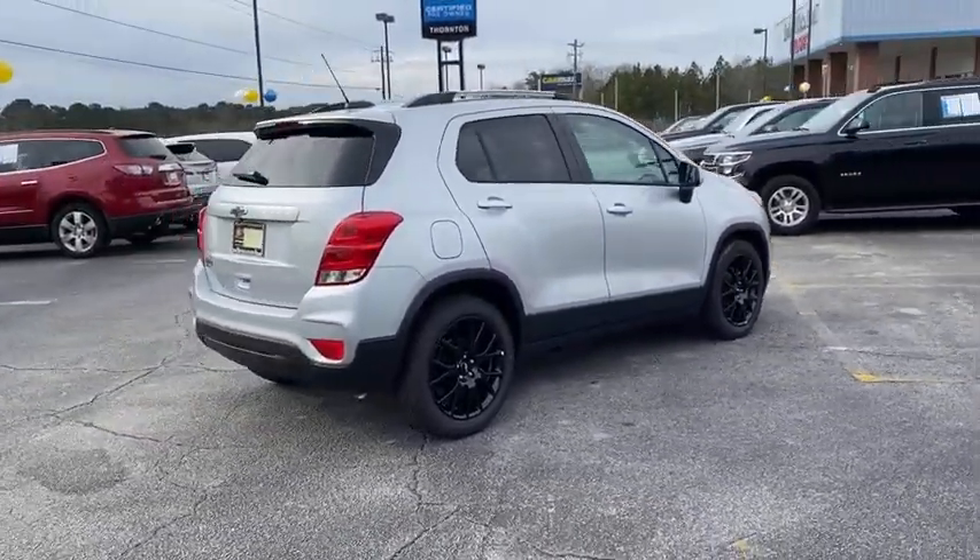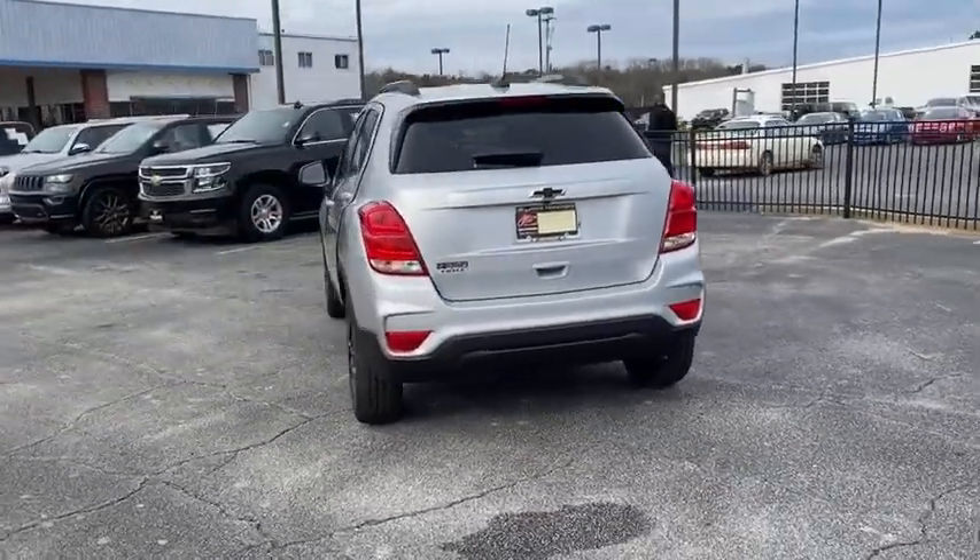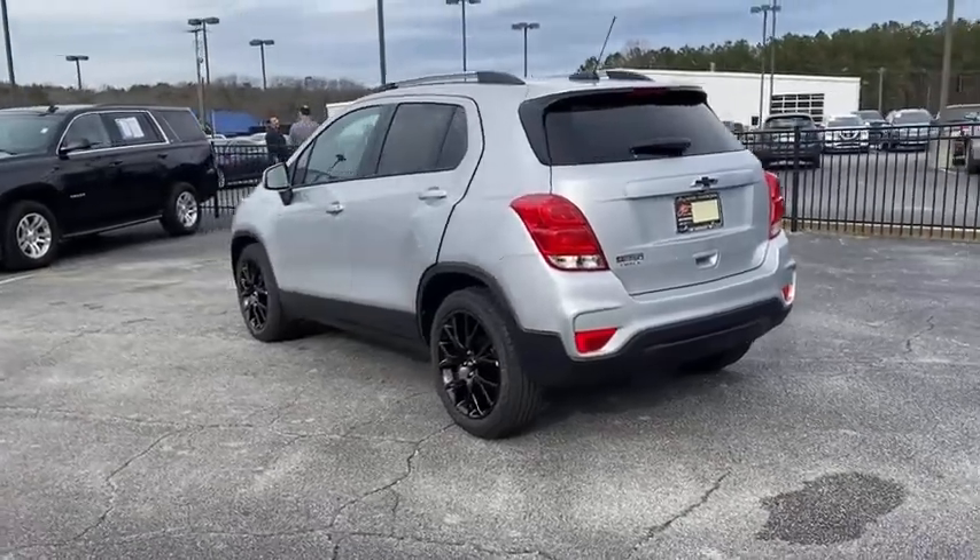Traction control, dual airbags, alloy wheels, power steering, electronic stability control, rear window defroster, power windows, security system.